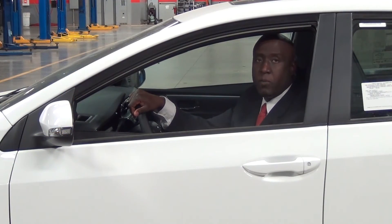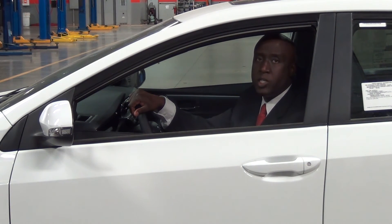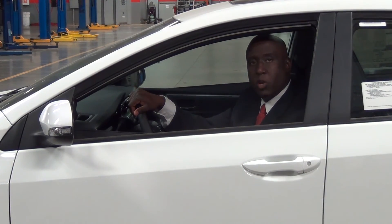Once again, my name is Byron Powell with Valley High Toyota, and I'd like to thank you for taking time out of your busy day going over the features and benefits of the newly redesigned 2014 Toyota Corolla. Come on down to the dealership and let's go places.